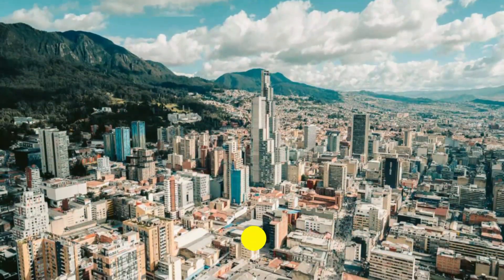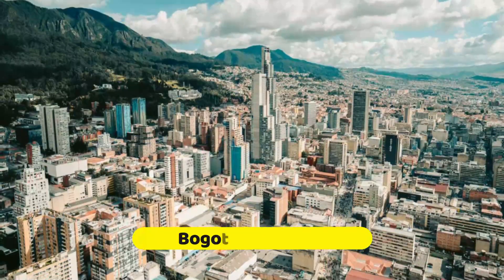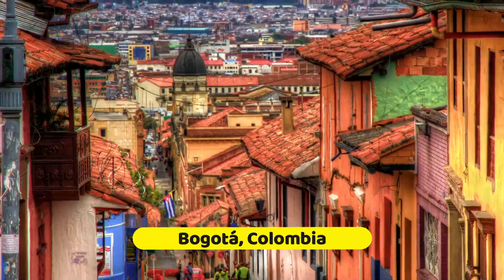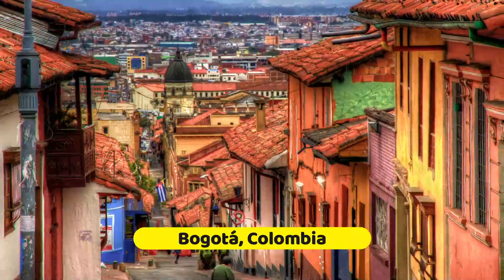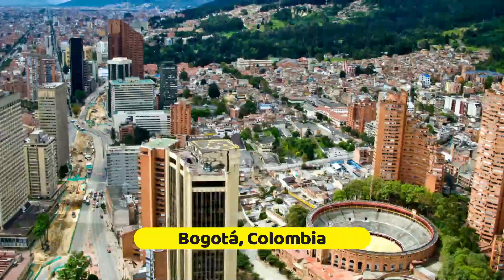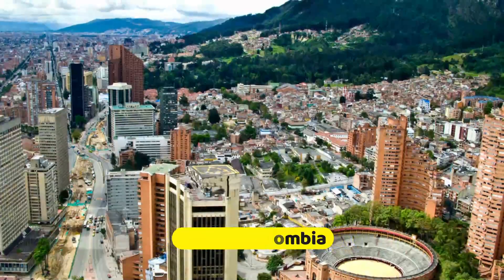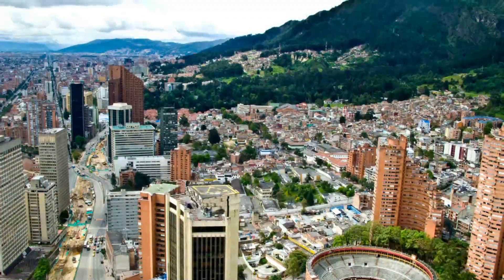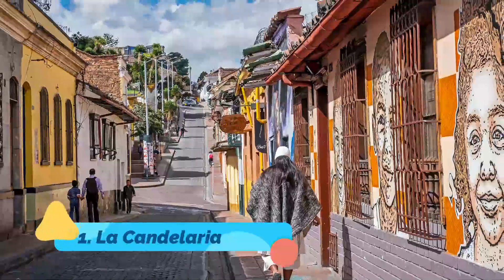Don't be intimidated by the sprawling, bustling city of Bogotá. Colombia's capital is truly historic and packed with touristy things to do, but it's also got a cool, hip, and even chic side to it. From its weekly ciclovia bike route through the streets to its upscale neighborhoods filled with great restaurants, parks, and excellent nightlife, Bogotá is a real cosmopolitan city. Let's explore the best things to do in Bogotá.